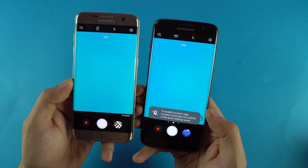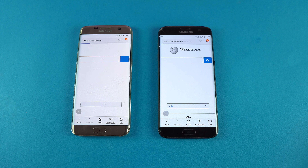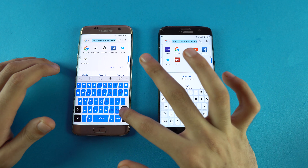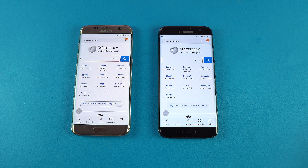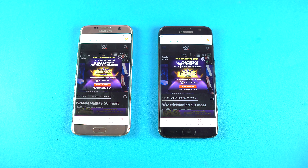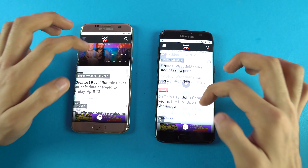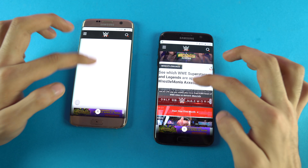Next, launching the cameras at the same time — and that is about the same on both phones. For browsing, I'm using the Samsung internet browser on both phones. First up, Wikipedia.org — seems like the Nougat one was just a tiny bit faster there, congratulations for that first small win. Next, WWE.com — Oreo clearly won, first to come to the website. The scrolling looks smooth on both phones, but it's a little bit choppy on the S7 Edge Nougat. On the Oreo it's quite smooth.